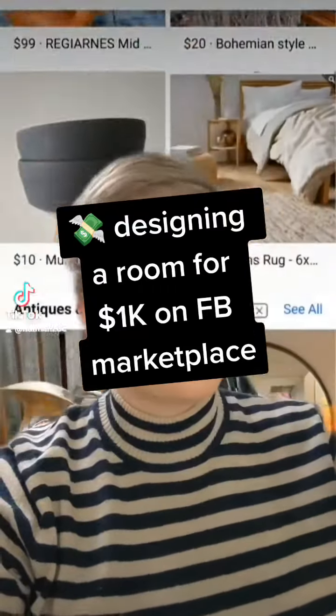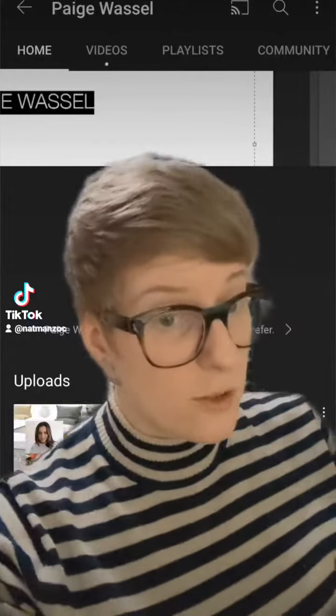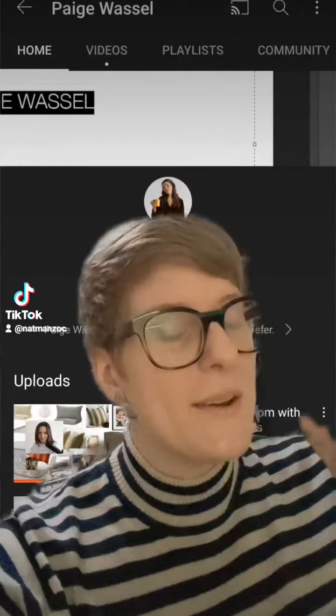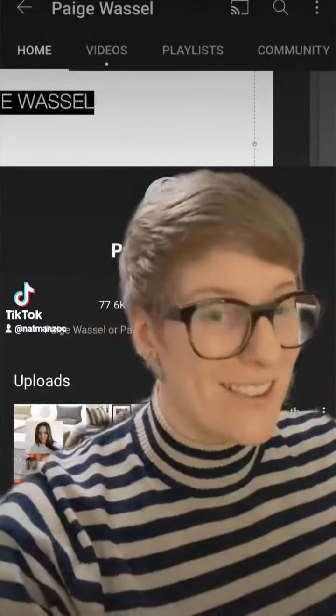Today I'm going to create a room for a thousand dollars using only items found on Facebook Marketplace. I follow Paige Wassel on YouTube — she's super great. She just did a video where she designed a whole bedroom using only Ikea products. And I thought, you know what's a great way to make that a million times more chaotic? Doing it on Facebook Marketplace where absolutely nothing is certain.